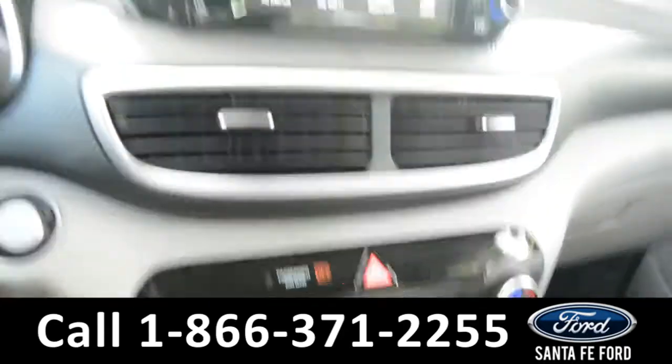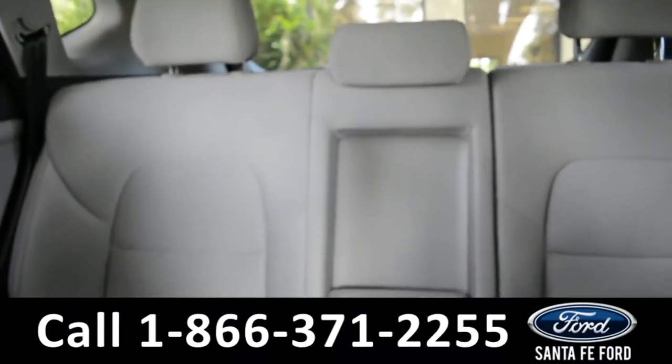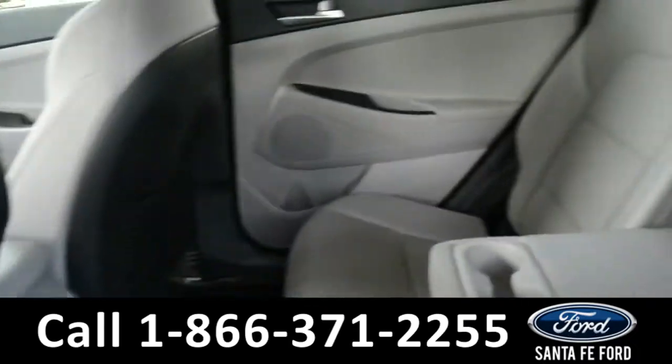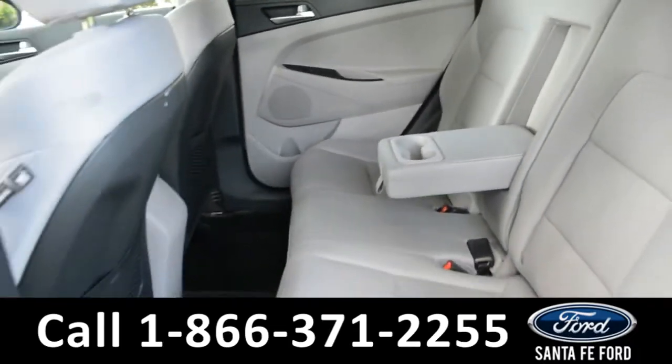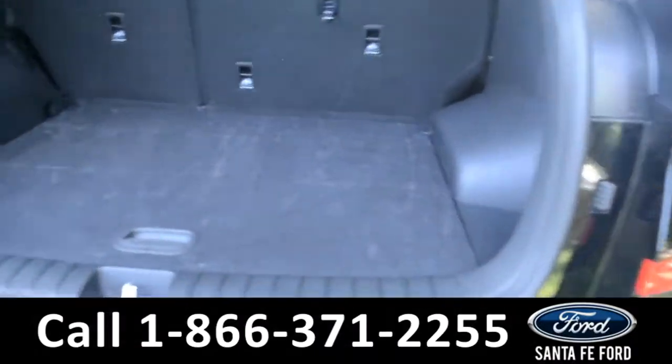Now, let's take a closer look into the second row. Here's a closer look into the second row. Here is a closer look at the cargo area.